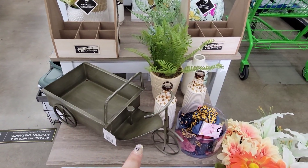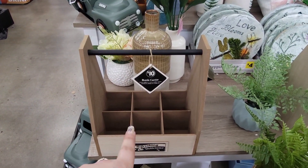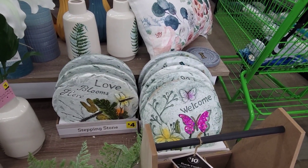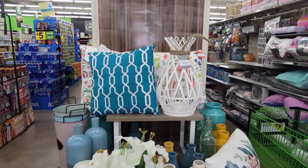They still have the bicycle available, but they did get some new bottle carriers for $10. They still have the stepping stones for your garden for $4 each, and then they still have that pretty lantern over there.